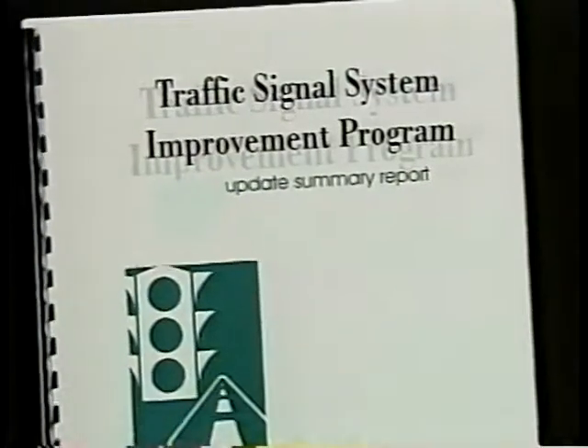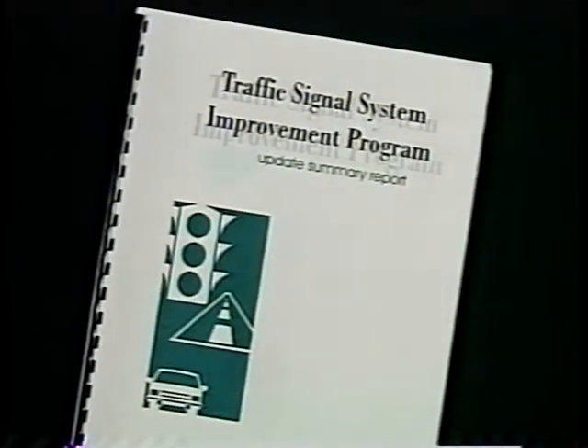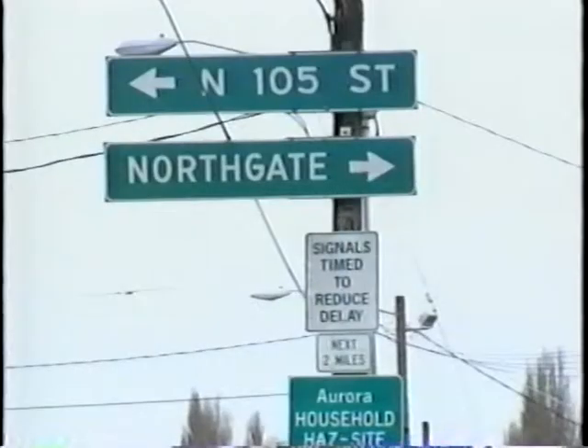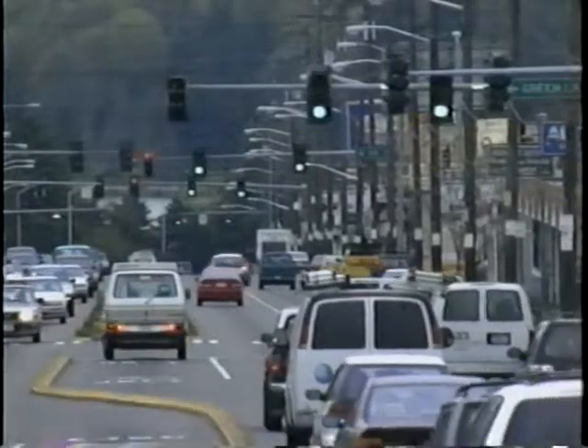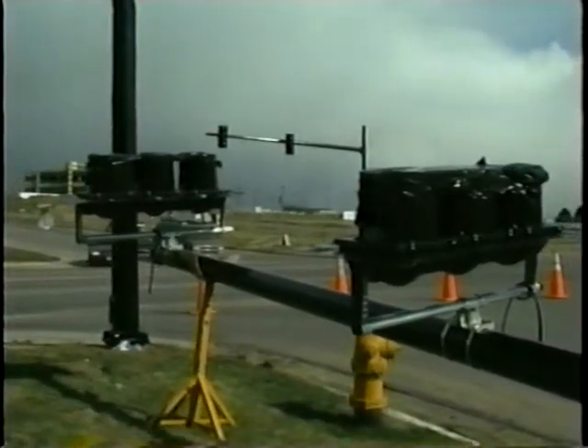Finally, the traffic engineer publicizes the findings from this signal retiming project. After the signal retiming project, there is a certain amount of preventive and remedial maintenance necessary to ensure the signals continue to operate properly. It's just common sense to maximize the benefit of our existing infrastructure investment — keep it up, manage it efficiently, as well as make new long-term investments.